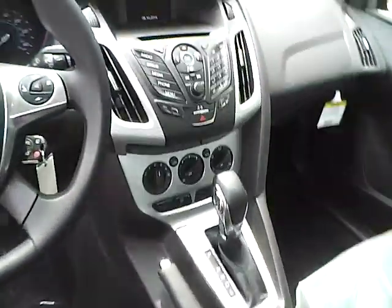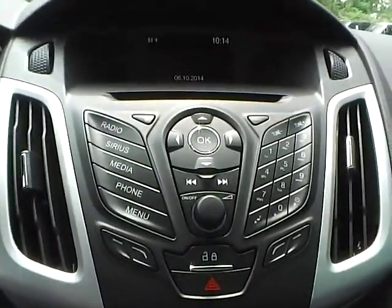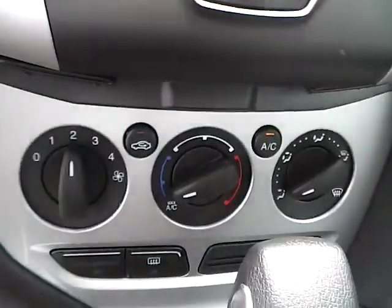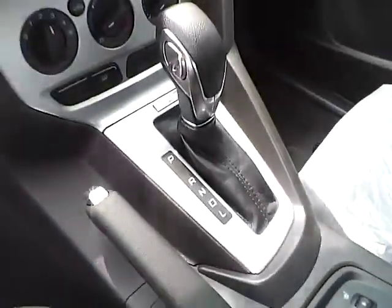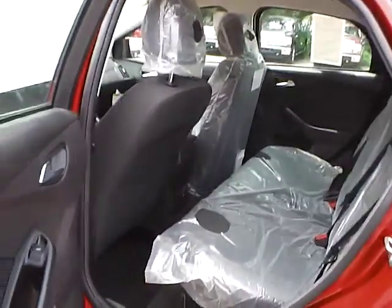As for the center console, we have AM FM radio with CD player and Sirius satellite capabilities. We have power door locks and climate controls. This is an automatic vehicle and it is also equipped with heated front seats. As for the back seat, we have charcoal black cloth interior as well, with plenty of leg room and plenty of head room.